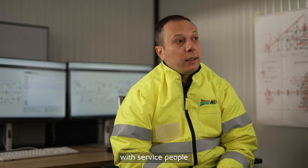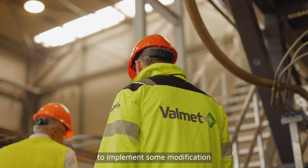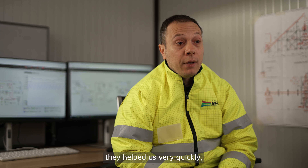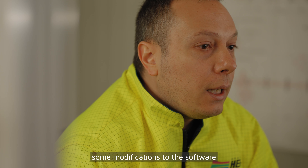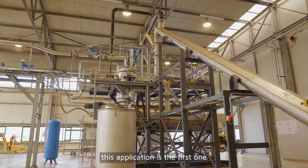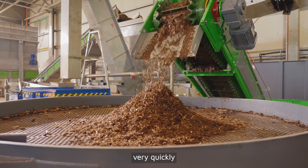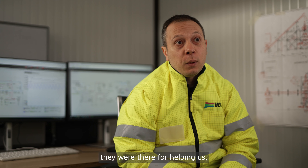Our experience with the service people from Valmet was great. Every time we need to implement some modifications, both on the plant or the automation, they help us very quickly. We had to implement some modifications to the software because having a prototype is very tricky — especially because this application is the first one and the material is also changing very quickly. So every time we needed them, they were there to help us.